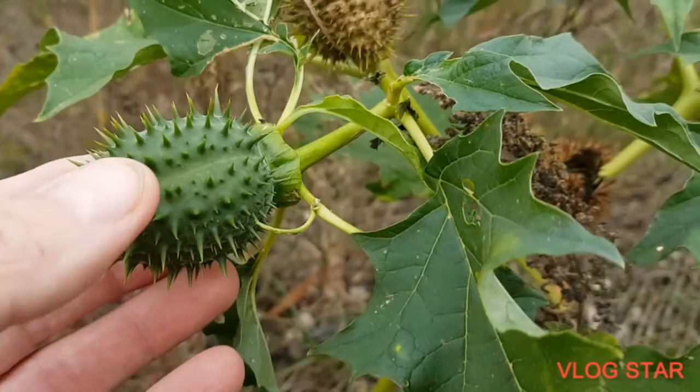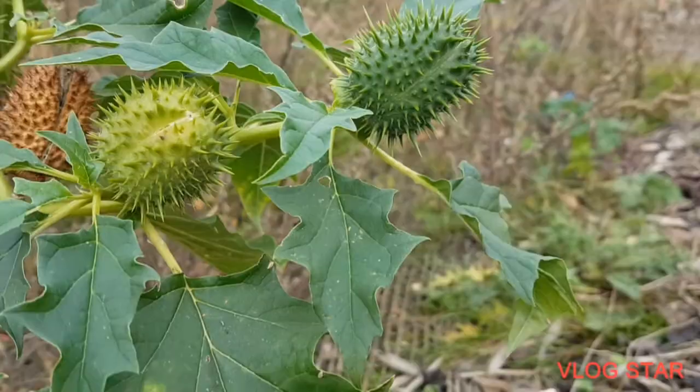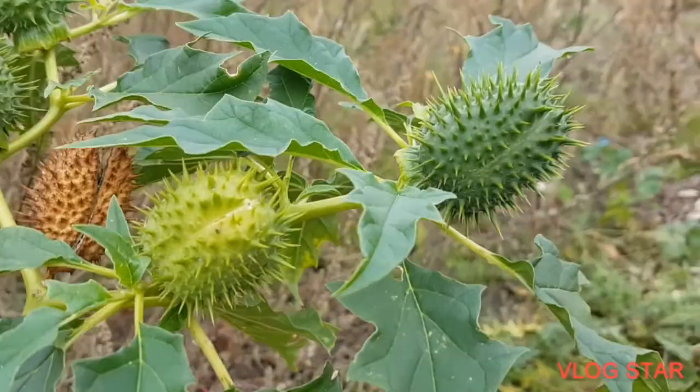I've obviously left it a bit late for the flowers - I didn't realize, I would have taken more photos. But so be it - there's plenty of apple on there, so you never know.